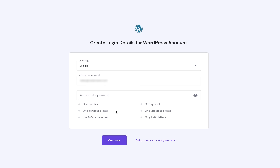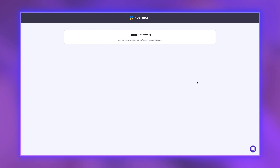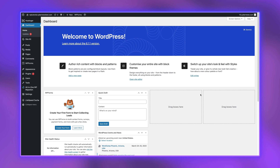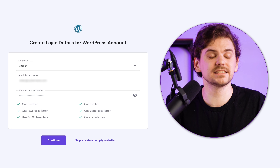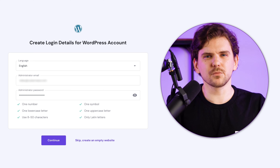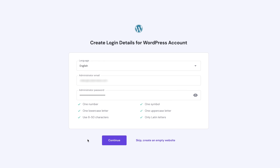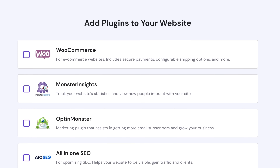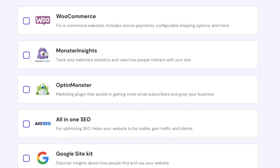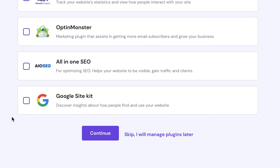Then fill in the administrator name and password. Hostinger allows you to quickly log into your WordPress administrator dashboard without entering your credentials every time. However, I would recommend coming up with a strong password and storing it somewhere safe, so you can log in both ways and won't be locked out if the quick login doesn't work. Next up is the plugin page, where you can add some of the most popular plugins to your WordPress straight away. I usually leave everything unselected except Google Site Kit.